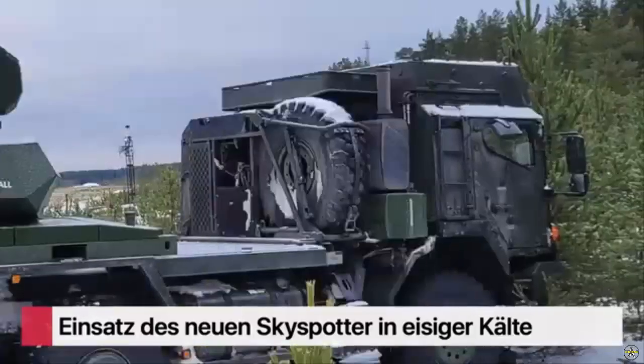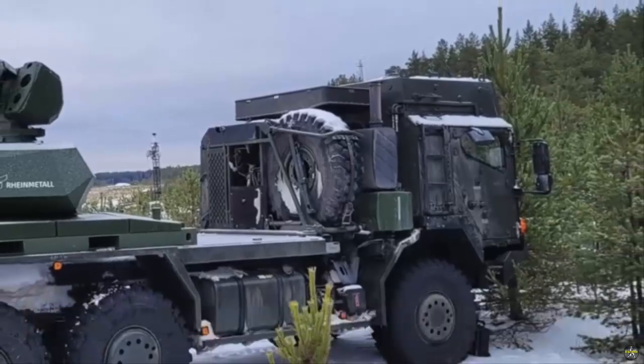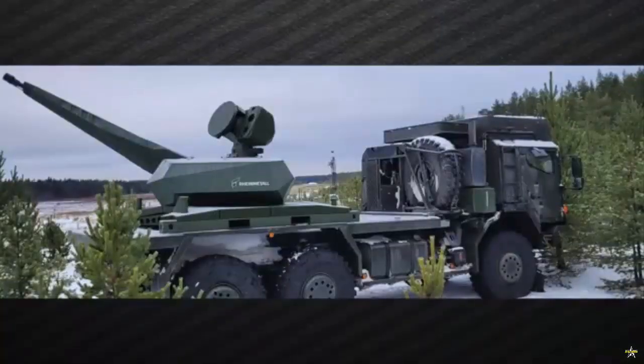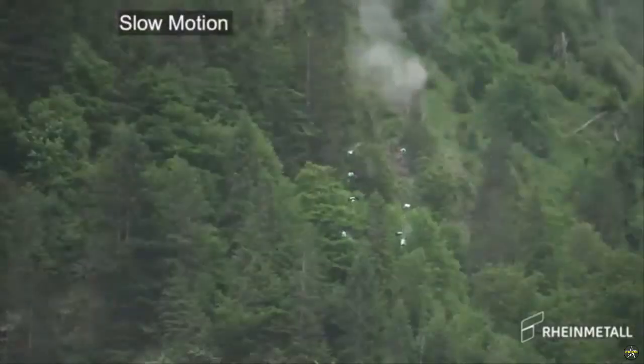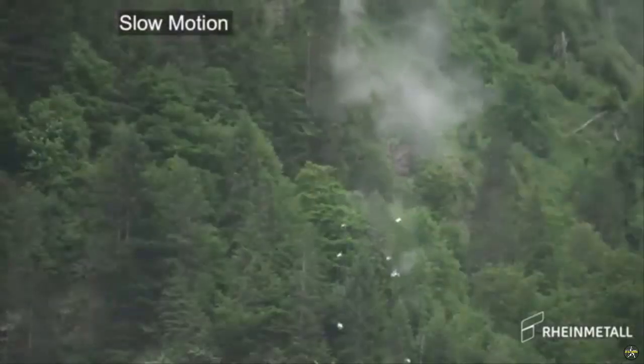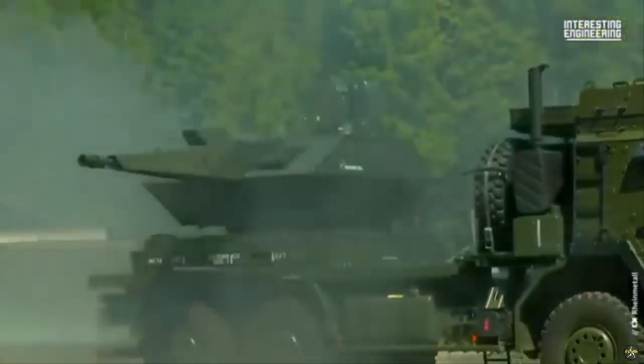In cooperation with RAINMETAL MAN Military Vehicles GmbH, the company presented a rapidly deployable version of the SkySpotter system mounted on a RAINMETAL HX truck. According to the company, this configuration demonstrates the system's mobility and its ability to be deployed quickly to protect forward positions or sensitive sites.